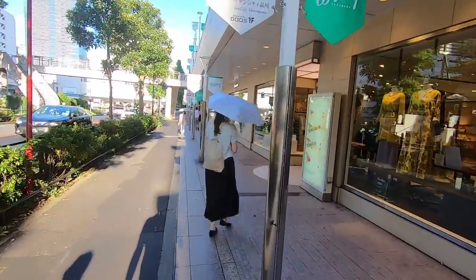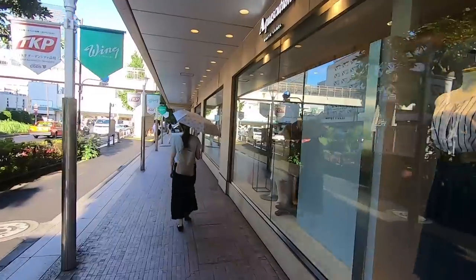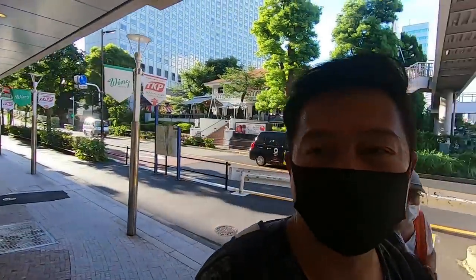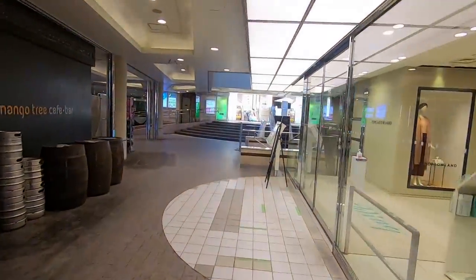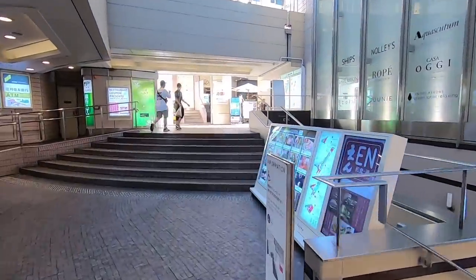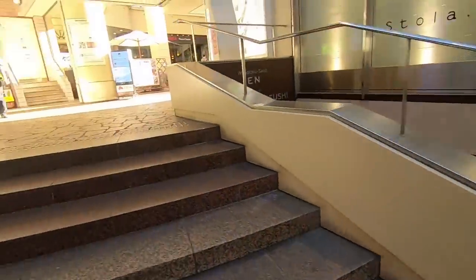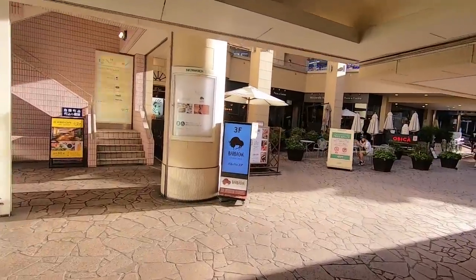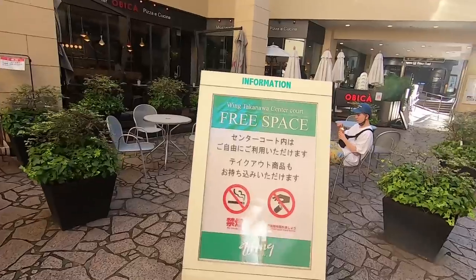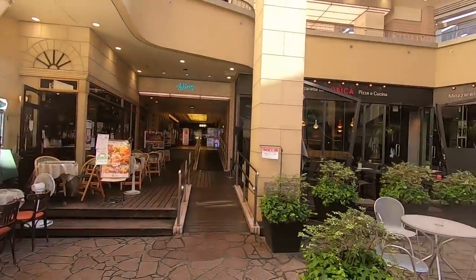I want to take you guys on a quick walk through the mall — it's just a small mall. There are two floors of shopping and the basement floor is mostly food. That's Anna Miller's. This actually used to be part of the cafe, but now they're using this as free space, so you can just use these tables and enjoy whatever food you bought from any of these places, or even the convenience store. Check out the fake pizza!